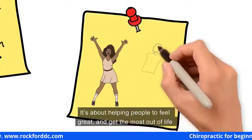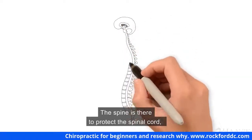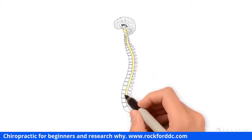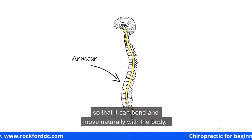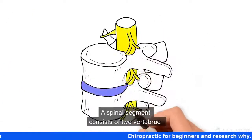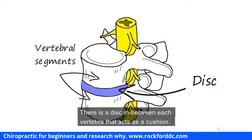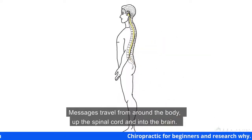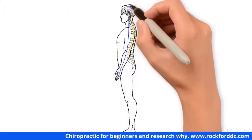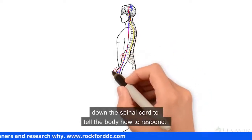Chiropractic care is really about total health and well-being — helping people to feel great and get the most out of life by functioning at their optimal potential. The spine is there to protect the spinal cord, which is part of the central nervous system. The spine is like a set of armor made up of segments so that it can bend and move naturally. A spinal segment consists of two vertebrae and the joints that connect them, with a disc between each vertebra that acts as a cushion.